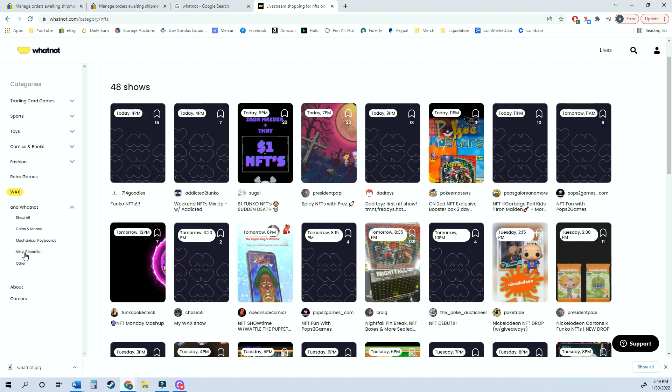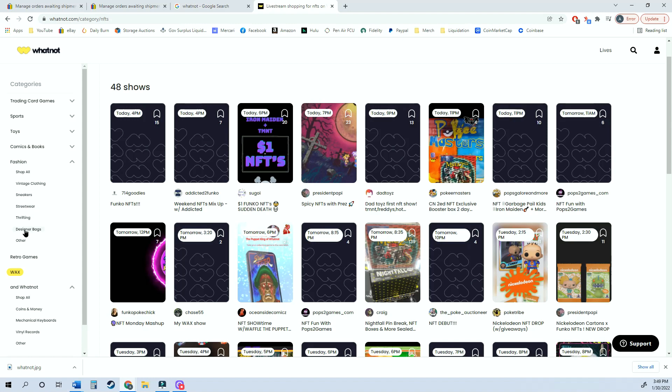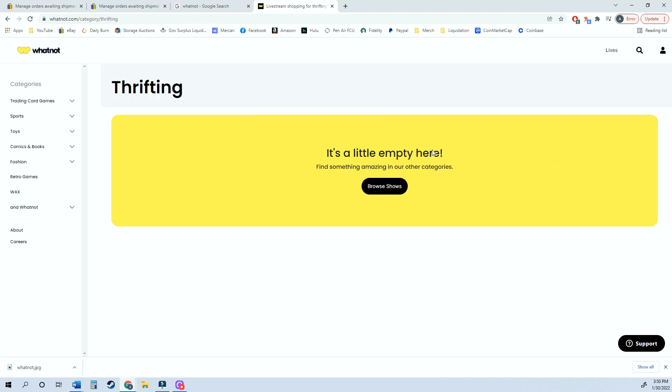There's also wax — I can't tell you what wax means on Whatnot — which right now is coins, mechanical keyboards, and vinyl records. The fashion section was just updated with minted clothes, sneakers, streetwear, and they added designer bags. There's also a brand new section called thrifting that's completely empty right now, but I'd imagine it'll fill up fast once people realize they can list thrifting items there.